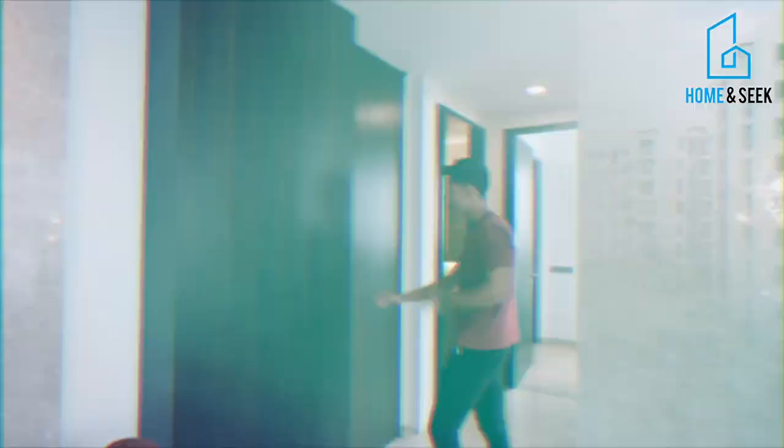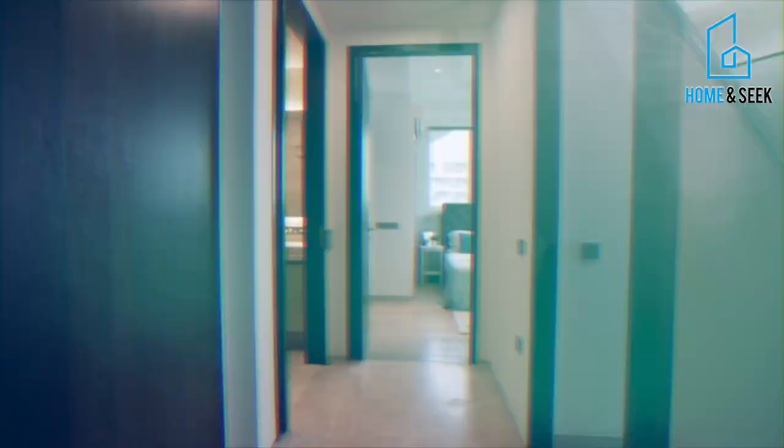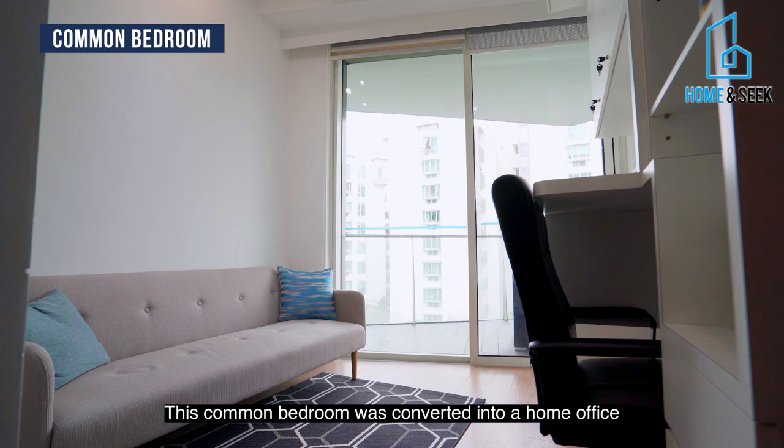Be impressed with the concealed full-height shoe cabinet right beside the storeroom for your footwear collection. This common bedroom was converted into a home office which allows you to work comfortably from home.